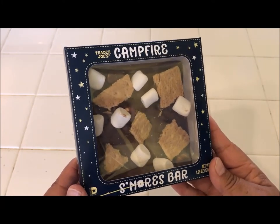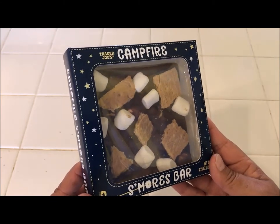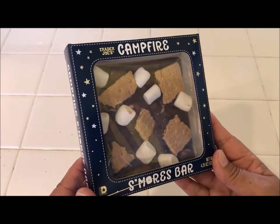It was at one of the cash registers and it just stirred up a lot of happy memories for me. I love s'mores and I think it's because I was a Girl Scout and the first time I ever had one, I was at Girl Scouts.